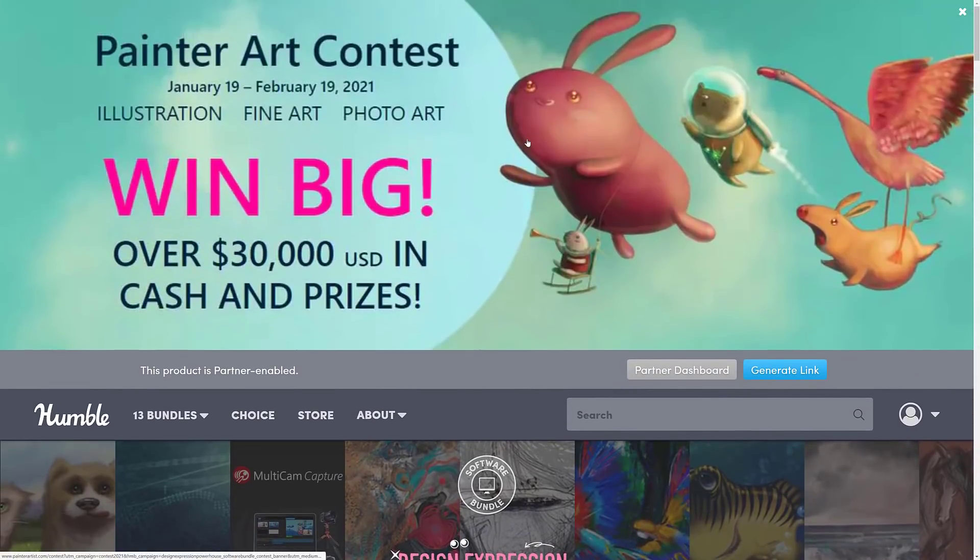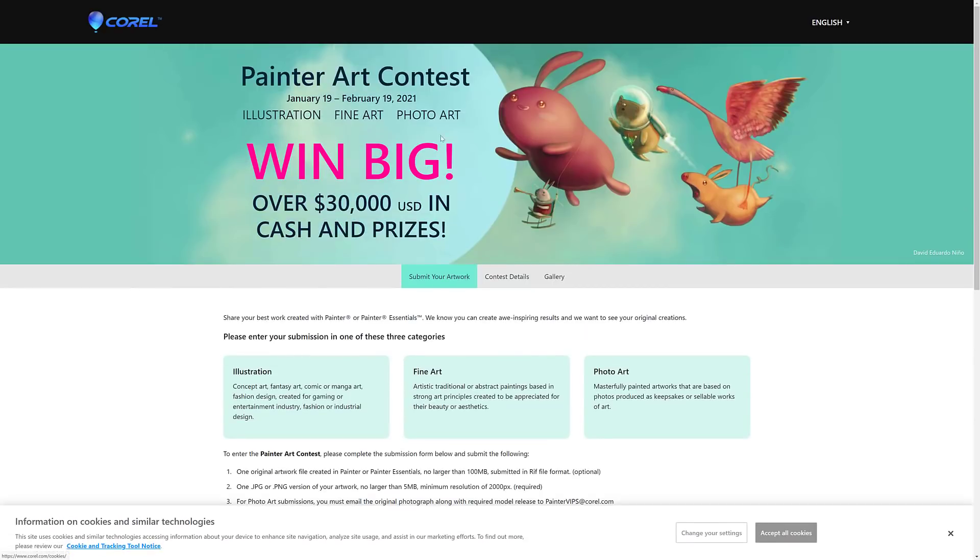They also have a contest going on right now. If you buy the Humble Painter bundle, you can win up to $30,000 USD in cash and prizes. I have no artistic talent, but perhaps you do — in which case, good luck. And hopefully you can win $30,000. But if you can't, on the bright side, you picked up the software very cheaply.